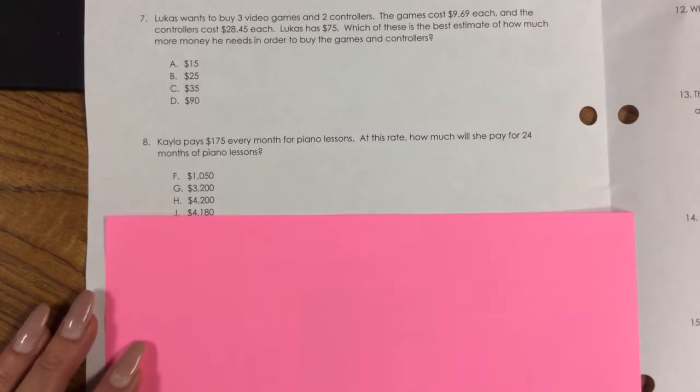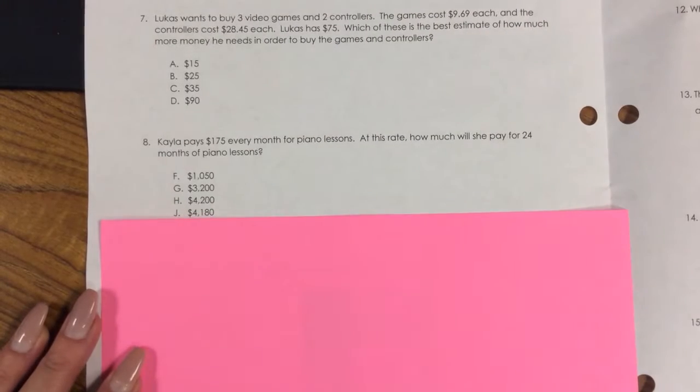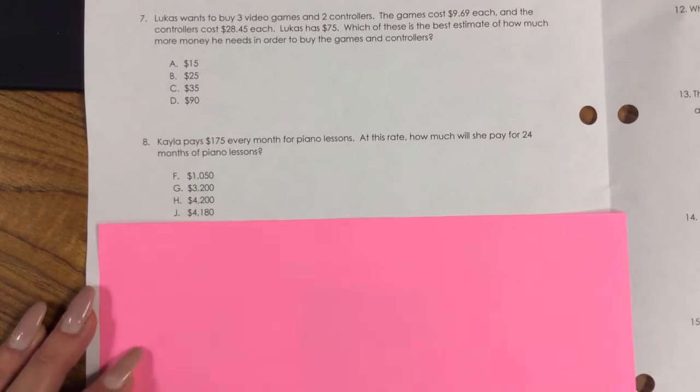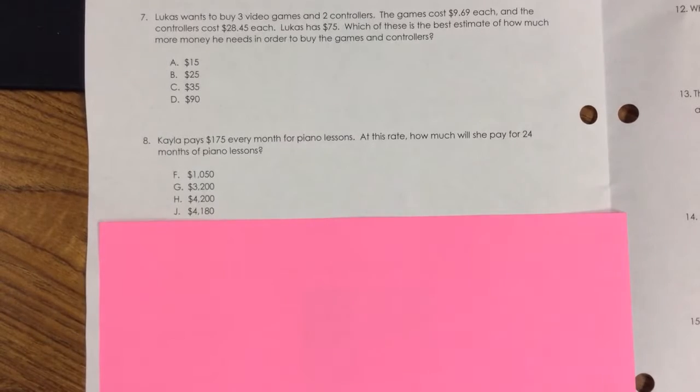Number 8. Kayla pays $175 every month for piano lessons. At this rate, how much will she pay for 24 months of piano lessons? F. $1,050, G. $3,200, H. $4,200, J. $4,180.